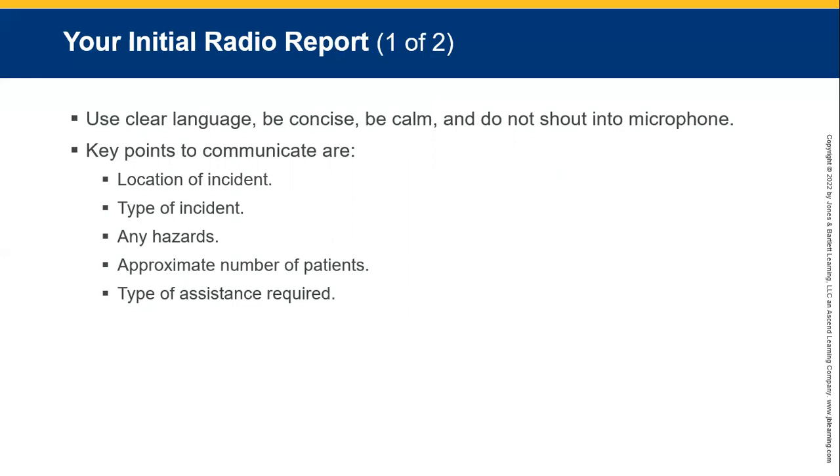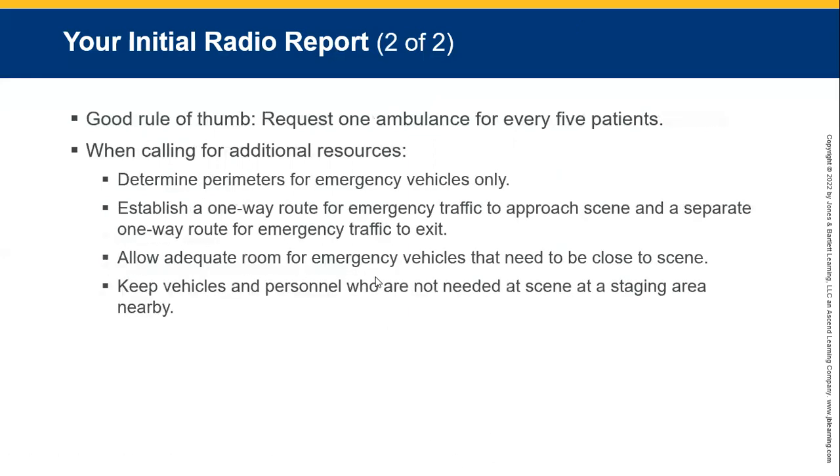State approximately the number of patients and what type of assistance is required. A good rule of thumb: request one ambulance for every five patients. When calling for additional resources, establish a one-way route for emergency traffic to approach the scene and a separate route for them to exit. Allow adequate room for emergency vehicles that need to be parked and ready to go. Keep vehicles and personnel not needed at the scene in a staging area nearby.